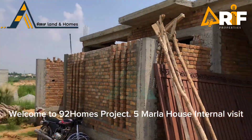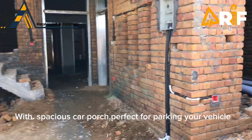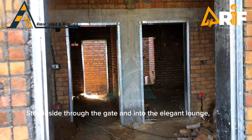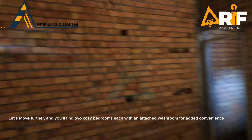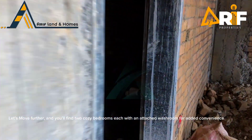Welcome to 92 Homes Project — a 5 Marla house. We begin with a spacious car porch, perfect for parking your vehicle. Step inside through the gate and into the elegant lounge. Moving further, you'll find two cozy bedrooms, each with an attached washroom for added convenience.